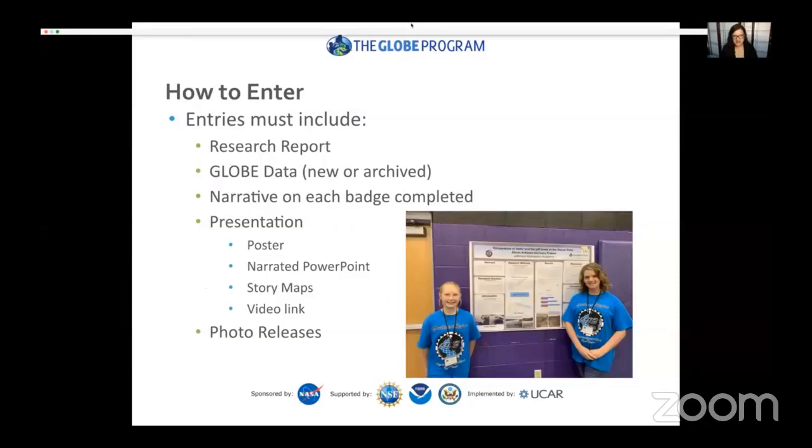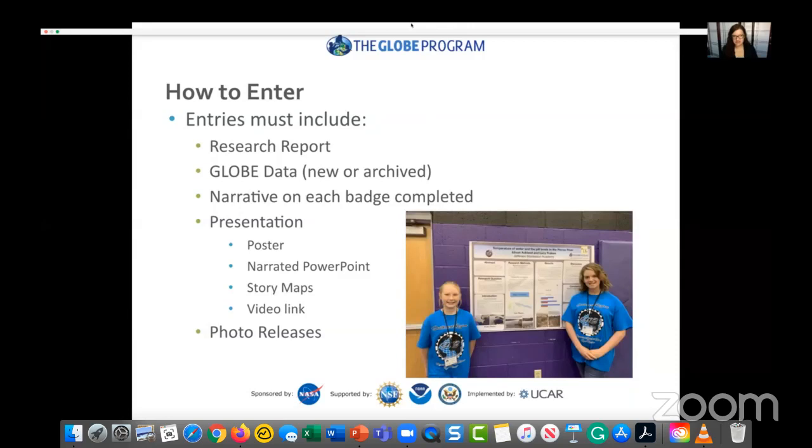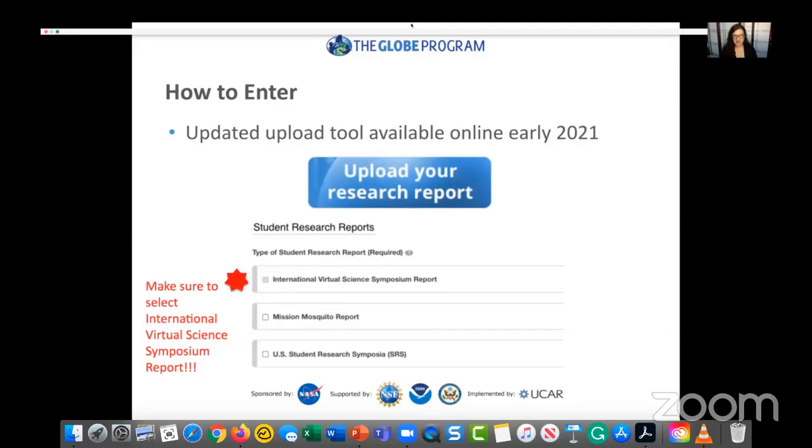To enter, each submission must include a research report, GLOBE data (new or archived), a narrative on additional badges, and a presentation — which could be a poster, narrative PowerPoint, story map, or video link. We encourage creativity. Also include photo releases. When ready to enter, go to globe.gov/science-symposium, click the blue button, select the International Virtual Science Symposium report, and follow the additional steps. More information will be provided at the October 7th webinar.